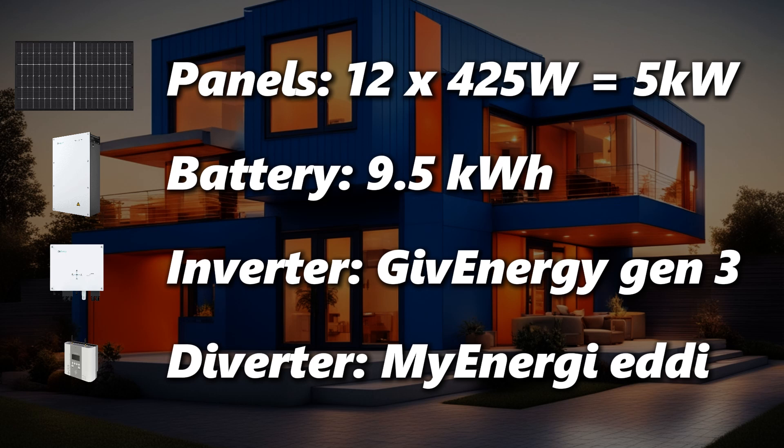And then there's the MyEnergi eddy, which heats our water before sending anything extra back to the grid. It's designed to keep us both energy efficient and comfortable year-round.